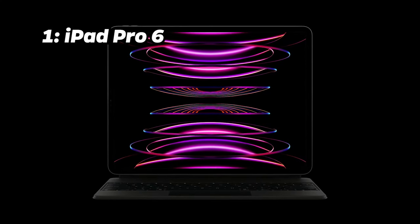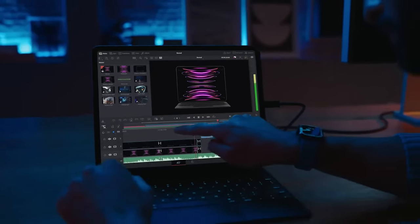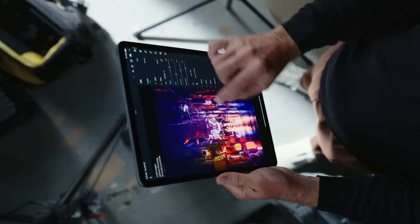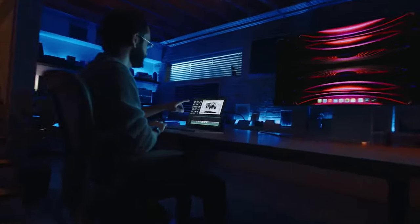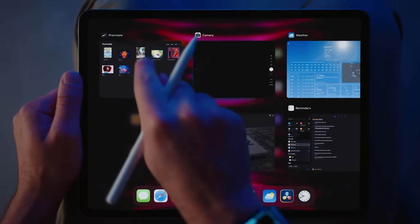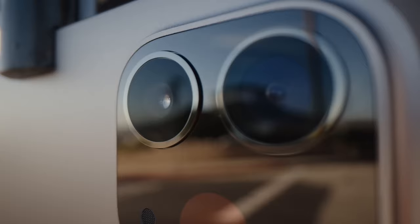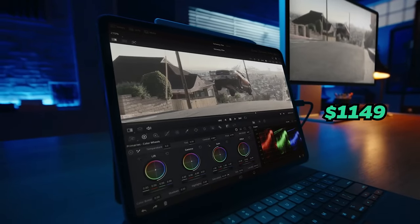Number 1: iPad Pro 6. And now, the moment we've been waiting for — our number 1 is the iPad Pro 6, featuring a stunning 12.9-inch Liquid Retina display. It boasts a mind-blowing Antutu benchmark score of 2.14 million, making it the ultimate iOS device. Packed with the M2 chip, 8GB of RAM, 256GB of storage, a dual-camera setup of 12-megapixel wide and 10-megapixel ultrawide lens and 10758 mAh battery, it's the epitome of power and performance. This top-tier tablet comes at a premium price of around $1,149.